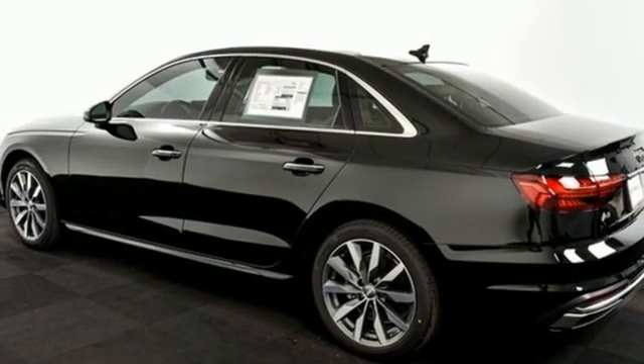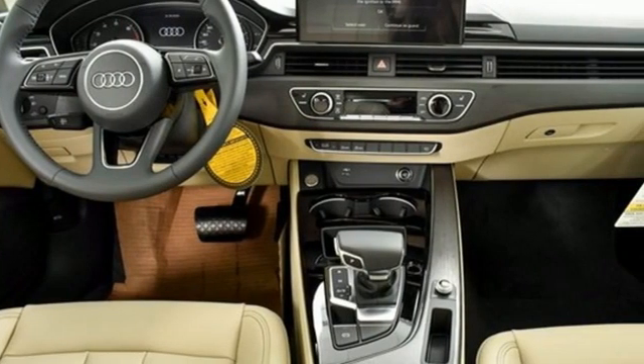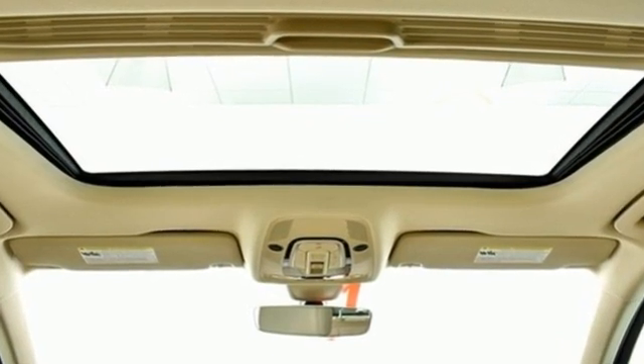AM-FM satellite radio, dual-zone climate control, gas-pressurized shocks, auto-dimming rearview mirror, and auto-shift manual transmission.